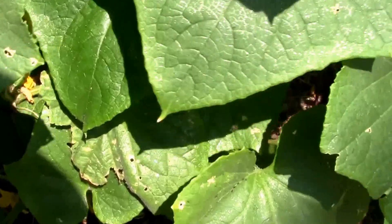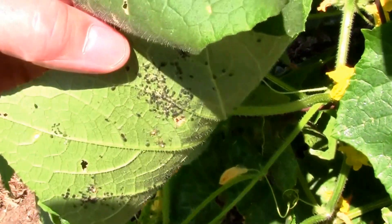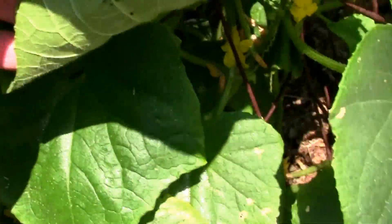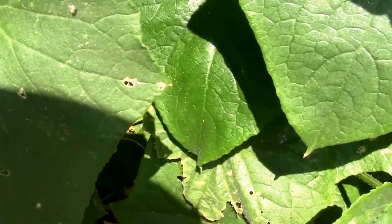It didn't take long to find out that I've got lots of these little black aphids on my cucumber plant. This is my volunteer plant and it's got quite a few on there.